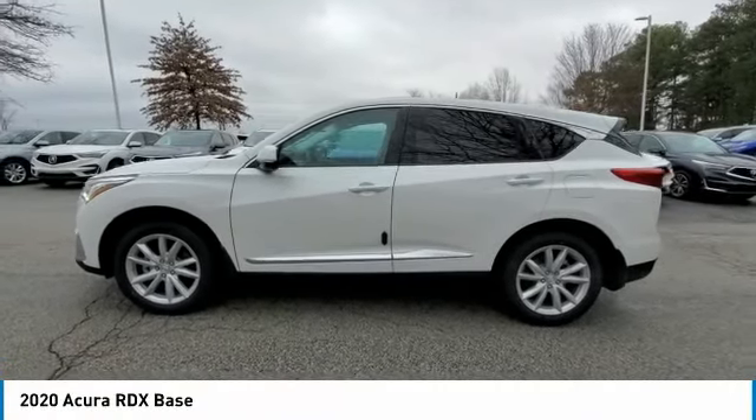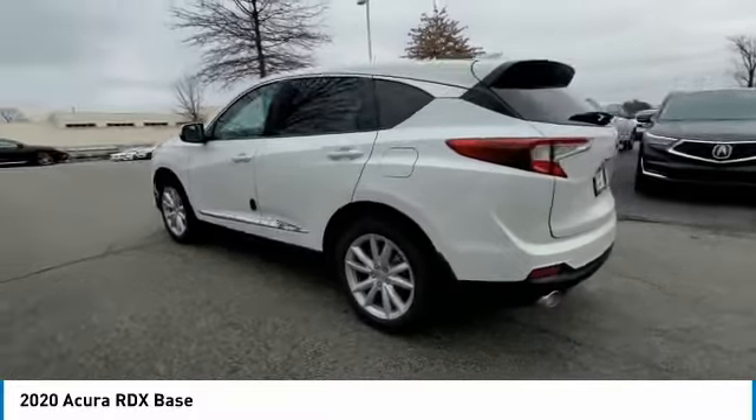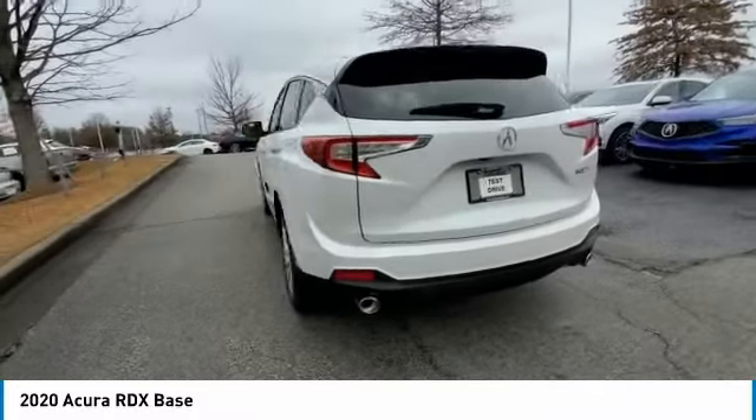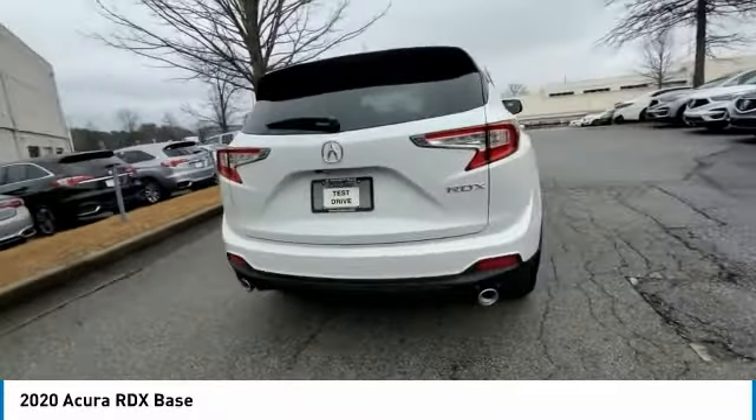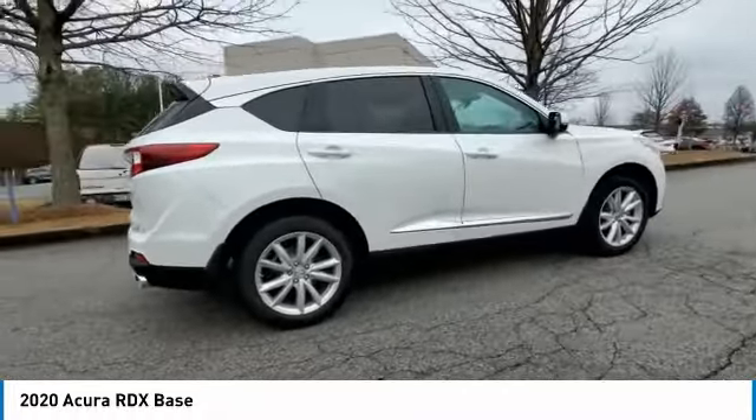You are going to love the 2020 RDX. Viewed as Acura's answer to BMW's sporty X3, the RDX offers a stylish interior, plenty of sport, and a nice amount of utility.